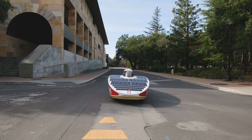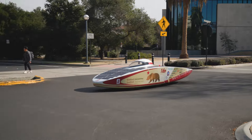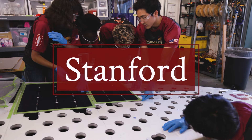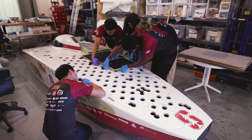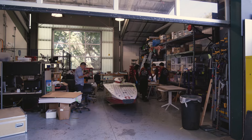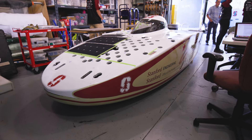The Stanford Solar Car team has existed since the mid-90s, and since then there's been a constant cycle of iterations on the cars. The Stanford Solar Car project is an engineering-based team where we design and build a car meant for racing and meant to be powered by solar energy.